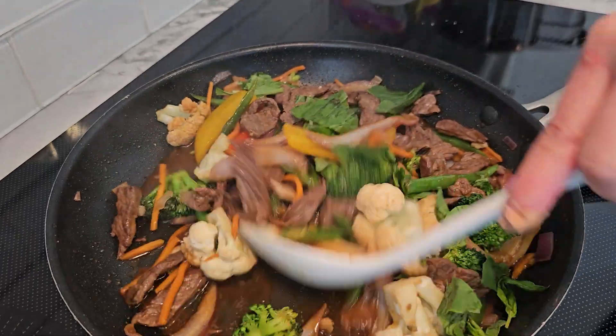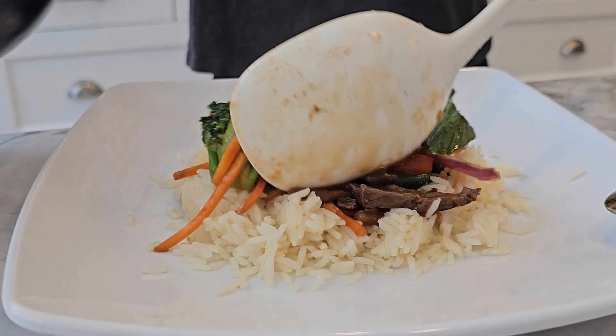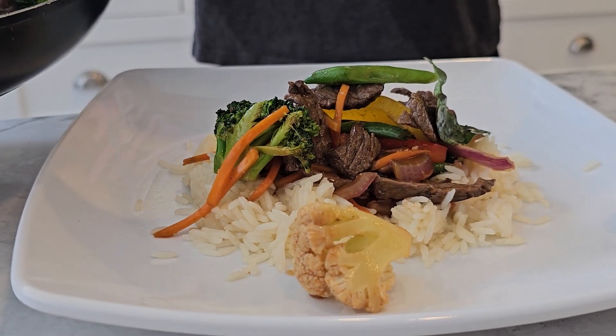And there you have it — Spicy Thai Basil Beef Stir Fry, ready to be served over a bit of jasmine rice. Quick, easy and oh so delicious.